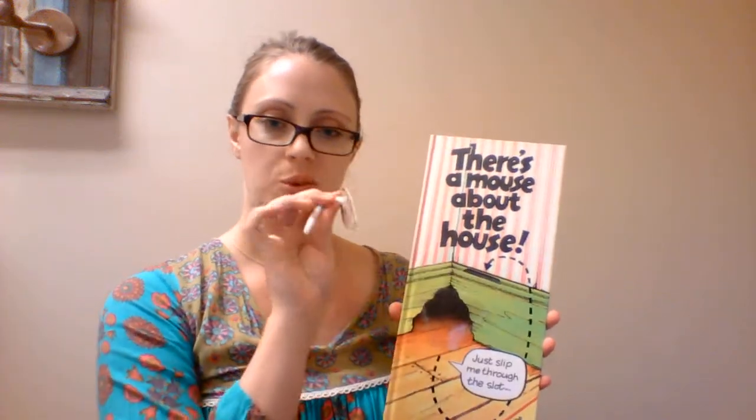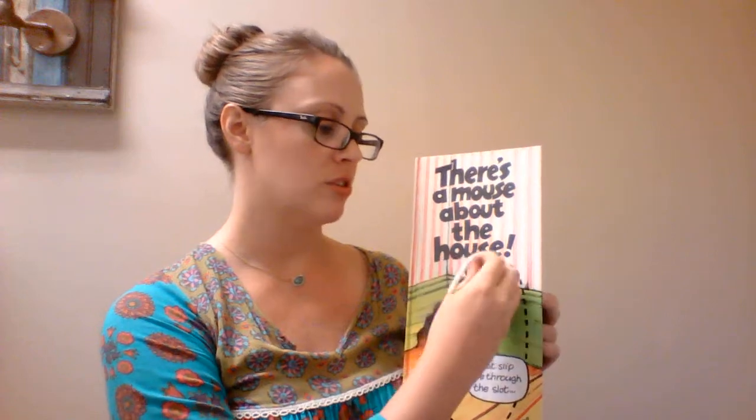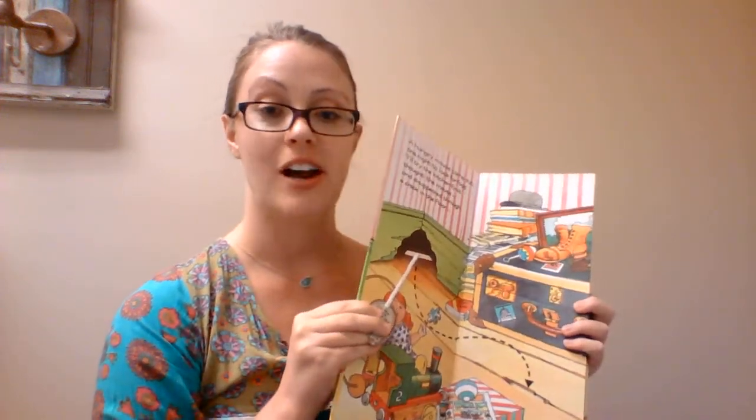This book is There's a Mouse About the House. Children love this book — it's so different. It comes with a little mouse, and there are slots in the pages that you slide your mouse through. The mouse is going through different rooms in the house trying to find food.